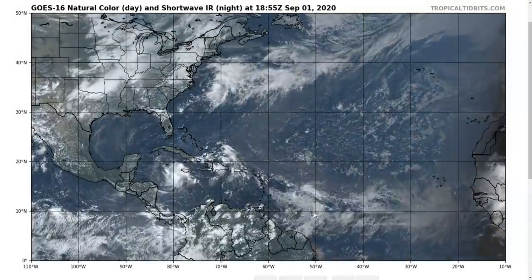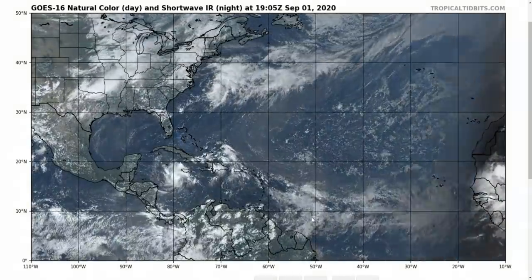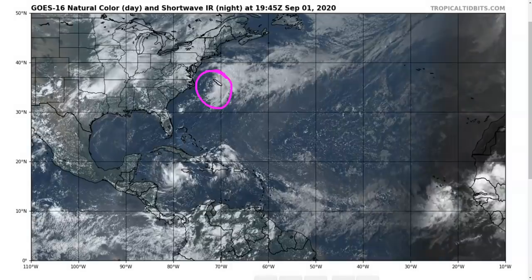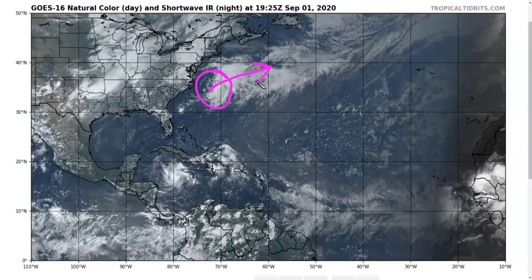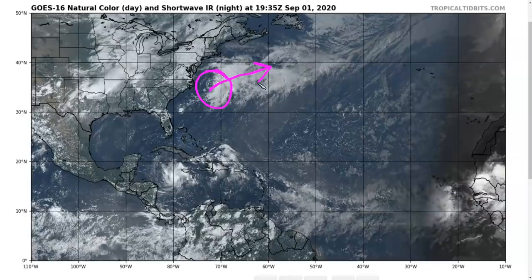Looking out across the Atlantic today, we are nearing the very peak of the hurricane season climatologically, so there are many areas of disturbed weather. We have Tropical Depression 15 off the eastern seaboard, moving northeastward, likely to remain rather weak as it moves along this old frontal boundary, and it's not a threat to land.